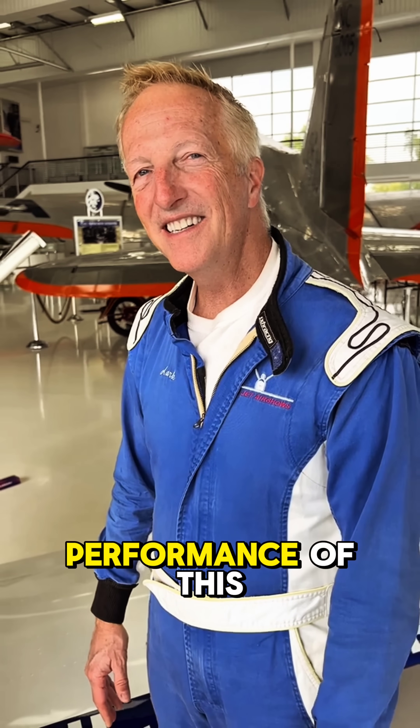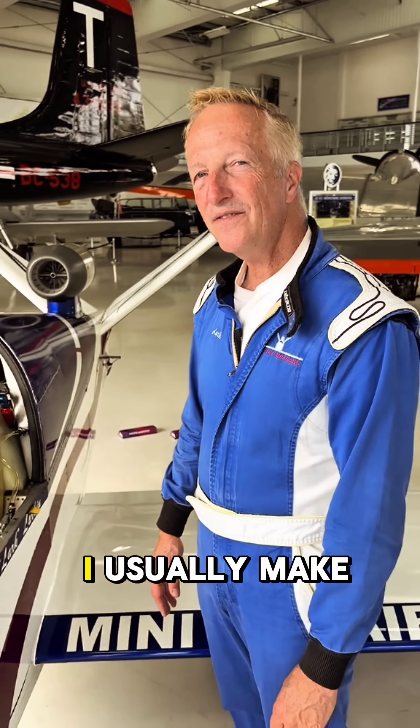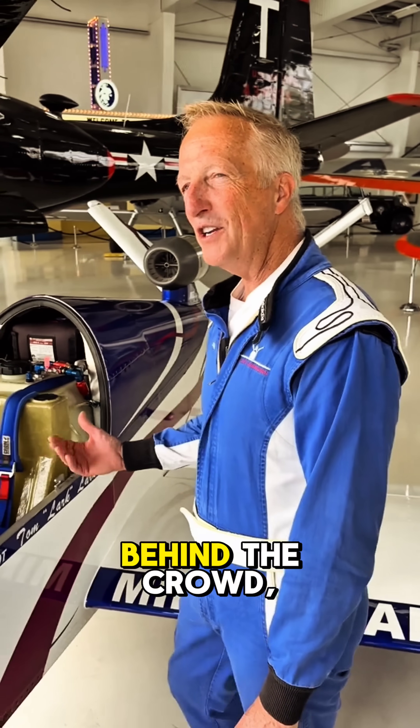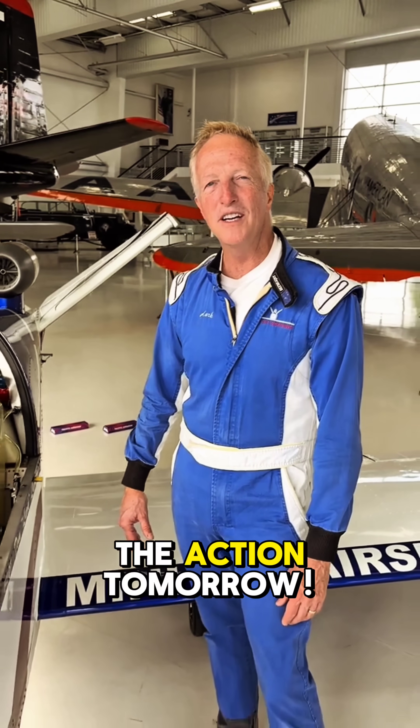As for the performance of this machine, let's talk air speeds. During air shows, I usually make my entrance from behind the crowd — 300 miles per hour and 20 feet off the ground, flying from right to left. It's quite a sight to see, similar to what you'd witness at a Blue Angels or Thunderbirds show. Stay tuned for the action tomorrow.